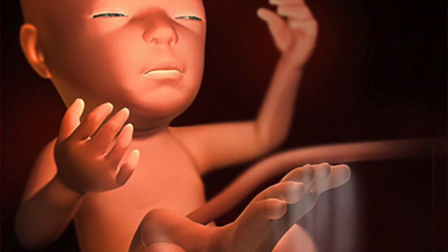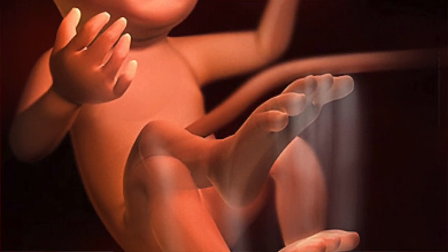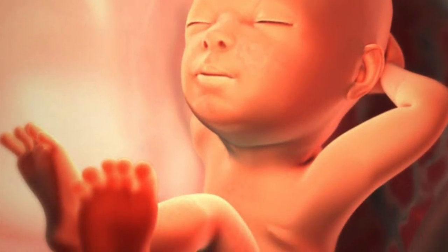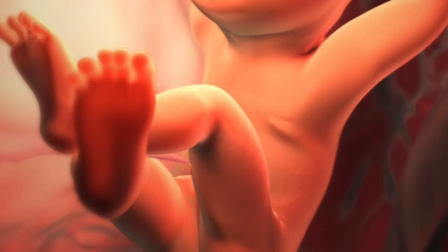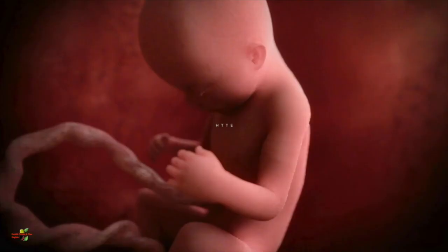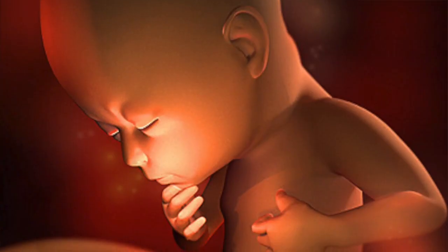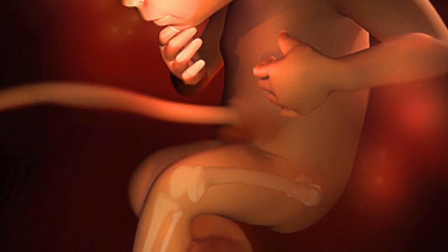The baby is opening and closing the eyes. The eyebrows and the eyelashes are fully developed. By the end of the sixth month, the retina of the eyes will be developed completely. The development of the ear is going on, and a very crucial bone of the ear has started forming which will improve the hearing capability of the baby.